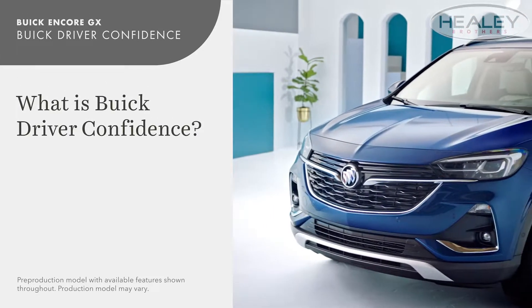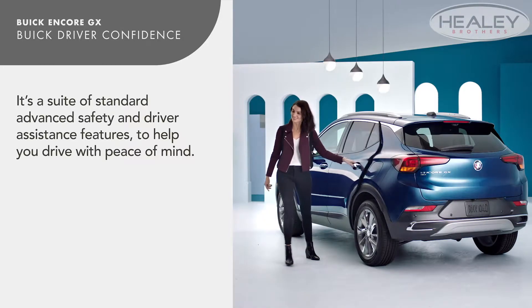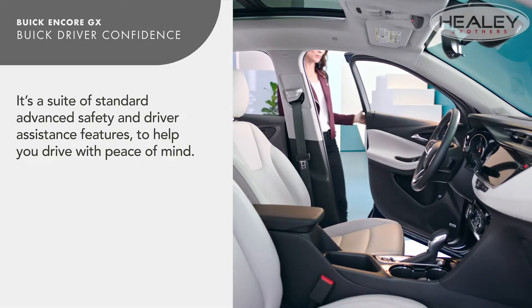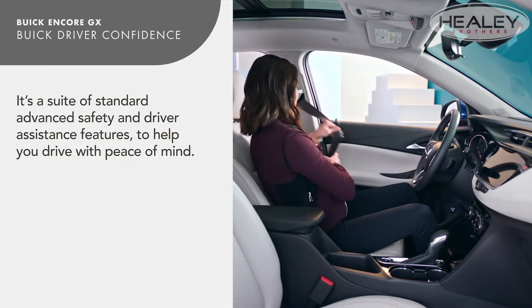You deserve to travel with confidence and safety designed around you. That's why your Encore GX comes standard with Buick Driver Confidence, a suite of advanced safety and driver assistance features designed to help you drive with peace of mind.